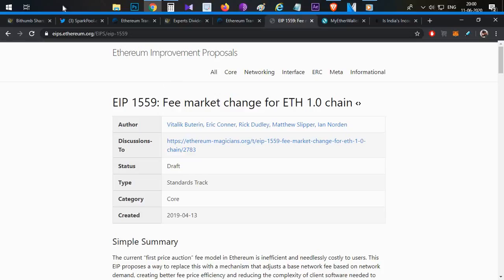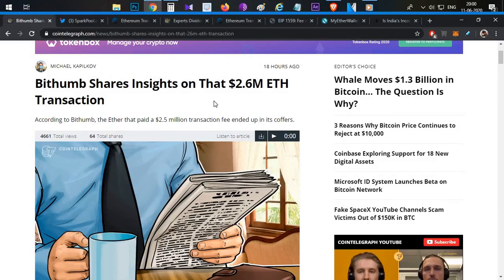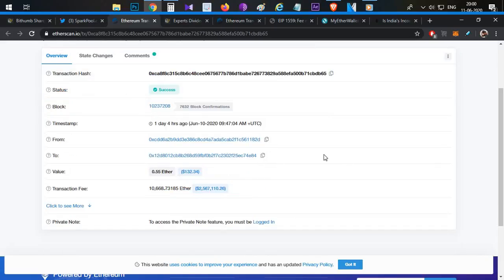So that is the topic about Ethereum transaction fees. The 2.6 million dollar amount is a significant sum. These are the two transactions — and the question remains: why did this mysterious situation happen twice? Let us know your opinion in the comments section.